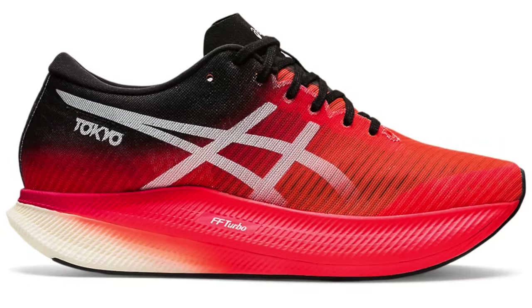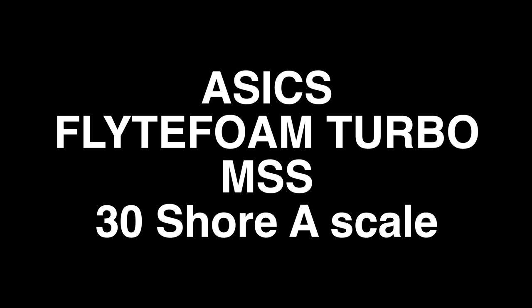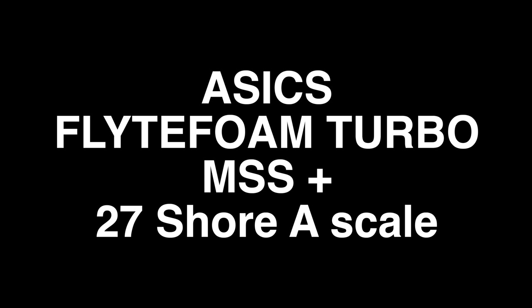Flight Foam Turbo is certainly an interesting one. I don't have the Super Blast to test or compare against my pairs of the Metaspeed Sky or Sky Plus. I think the original may have hardened up over time — at 100 miles the midsole comes in with a score of 30, and the newer Sky Plus with about 66 miles on it is at 27. So there's a slight difference in softness, not by much. Maybe that Flight Foam Turbo is hardening up a little over time. I remember really using that original Sky version in very bad wet conditions, and the foam didn't seem to like that too much — though the mileage isn't really that far off, so I wouldn't expect that much of a change in the foam properties.